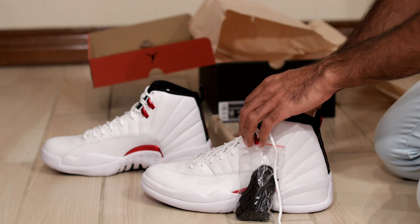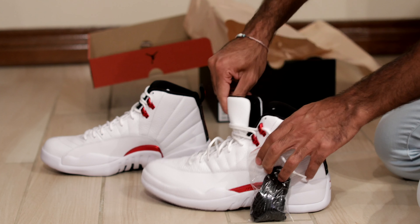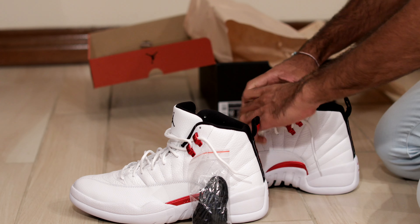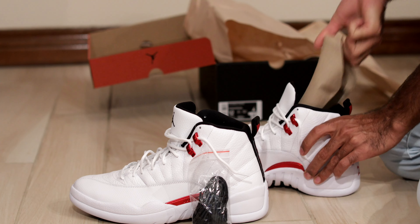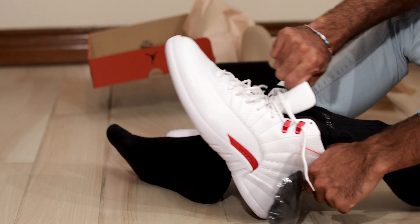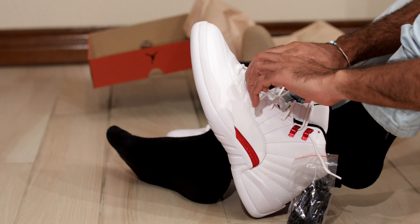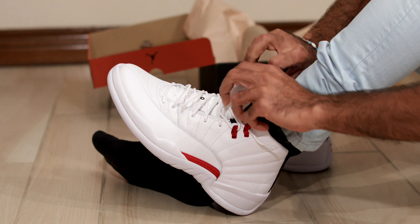I'll show you on foot — they look pretty solid. I've been contemplating a pair of 12's for myself but I think I'm going to instead go with 11's. I personally think the Cool Greys would be a great addition to my future collection. These Twists also come with a pair of black laces, which is good to know.